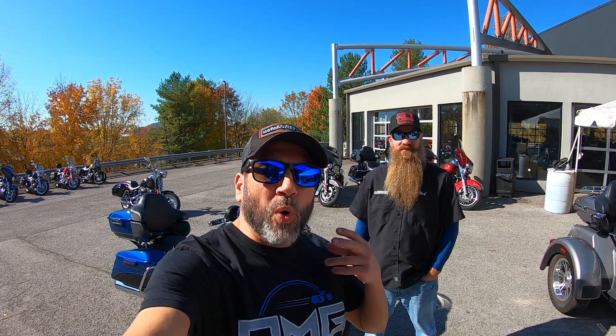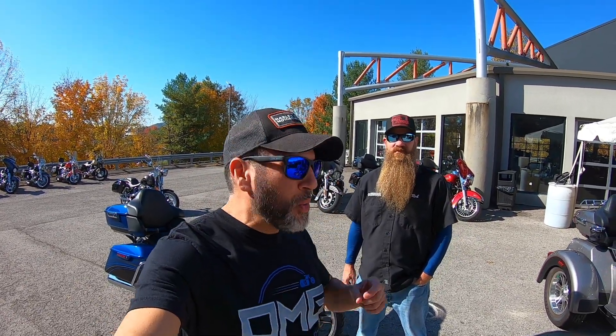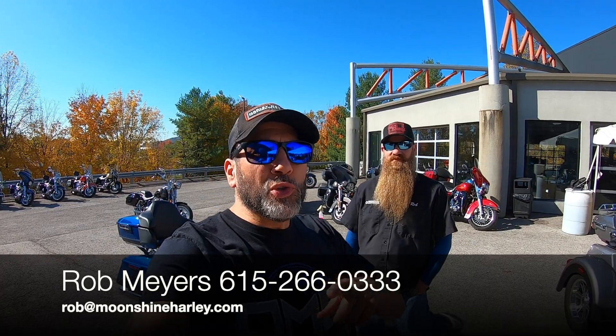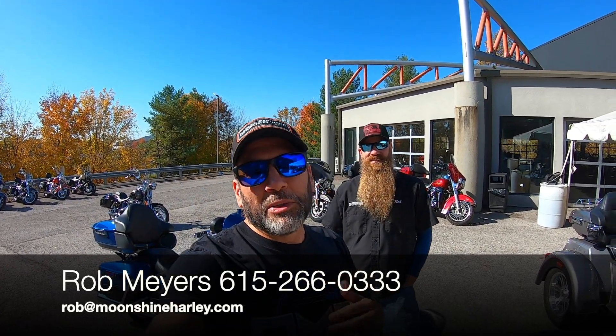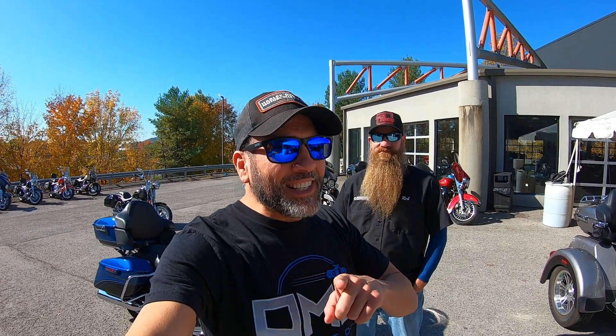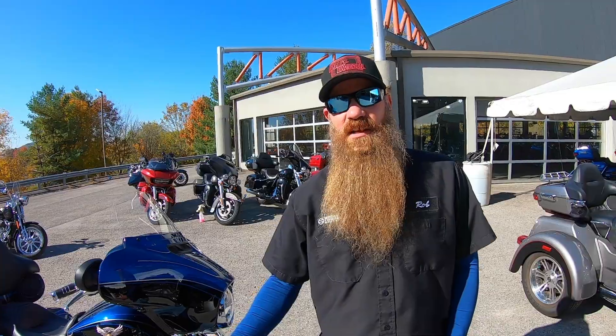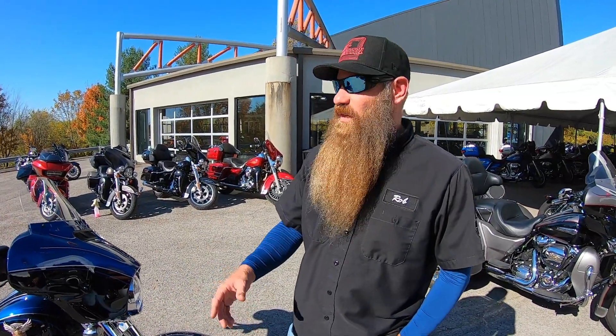Hey, what's up everyone, my name is Ryan and welcome to my channel OMG Moto. I'm back up at Moonshine Harley Davidson with my man Rob. We told you previously that we were going to tell you some exciting news about Rob — he's still in sales but he has a brand new position at Moonshine Harley Davidson: internet sales. Anything and everything that we have in stock is all on our Moonshine website as well as Cycle Trader and a few other outside sources.